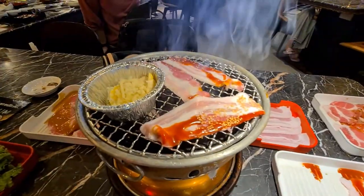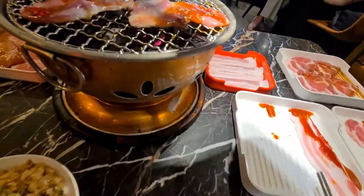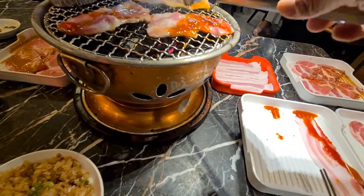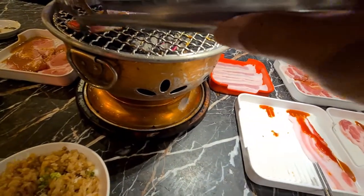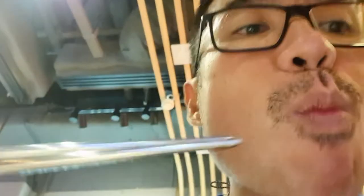It's actually not so smoky because there's an exhaust that goes straight up. In less than two minutes it's already done. One thing about charcoal is that you can't really control the fire and heat, so you need to be very fast at turning and getting it off the grill. Let's try the grill — maybe I'm hungry. Nice!